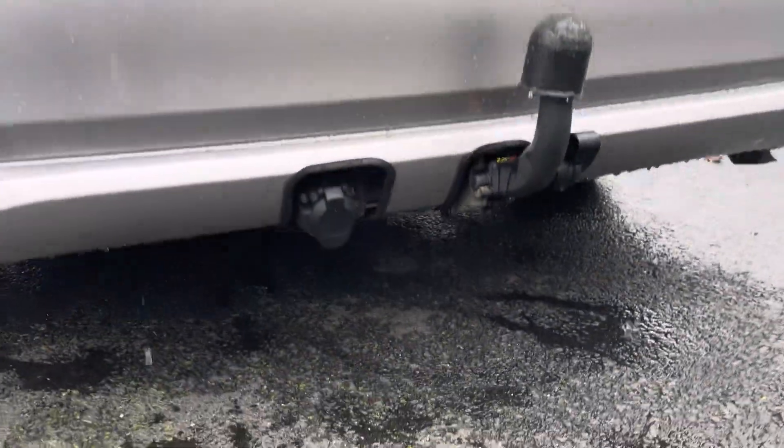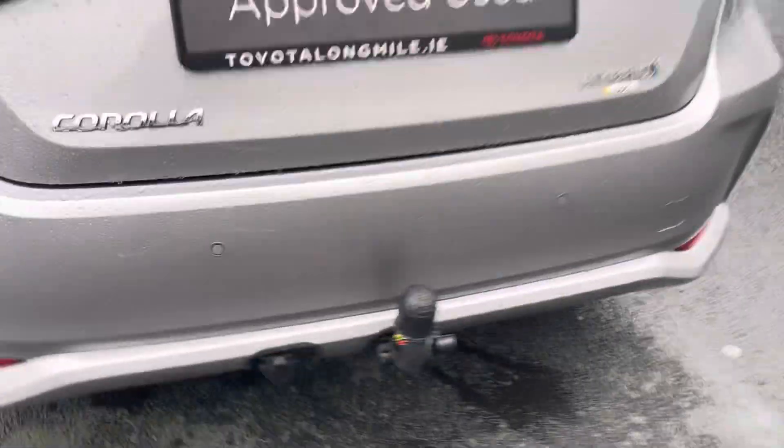Sensors at the back and reversing camera, with all the wiring done.